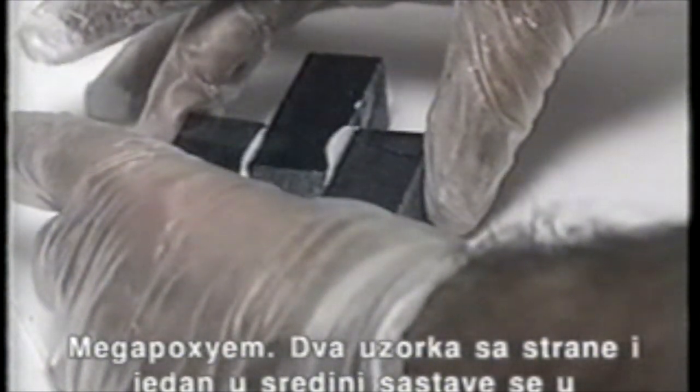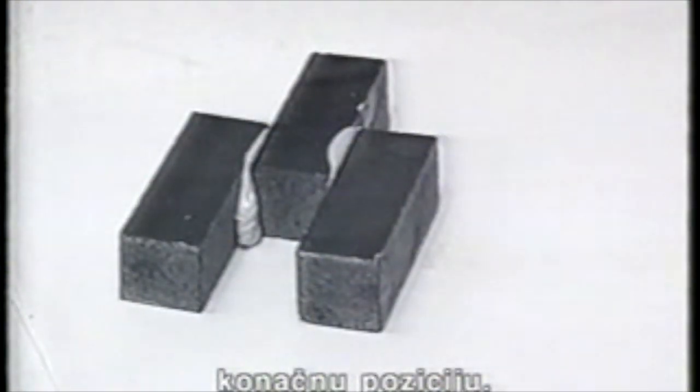The Megapoxy is applied to two of the sides and then the sample is assembled into its final position.